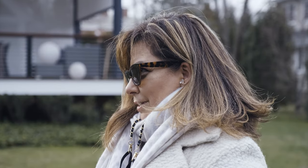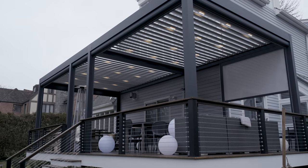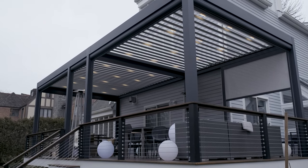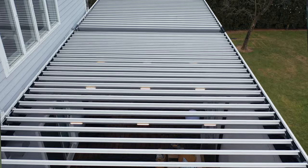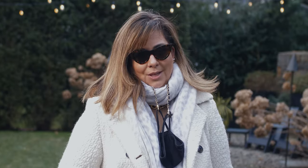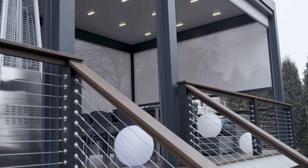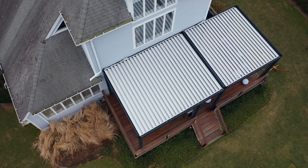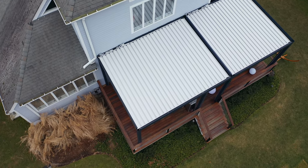This area was very much used all year long, and especially during the summertime it was kind of hard, because that's the time you can actually use a deck — but without any cover on top, when it rains you cannot be outside barbecuing. When it's too hot or too sunny you have to have an umbrella. So we decided it was time to put some cover over the existing deck.